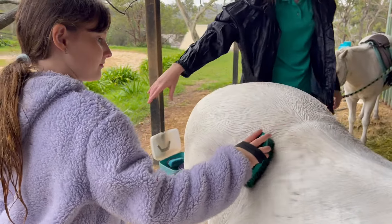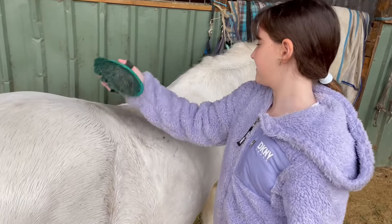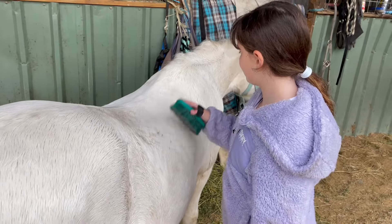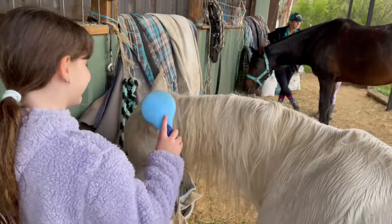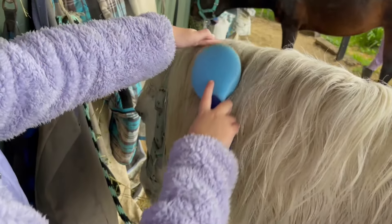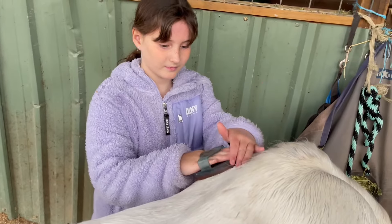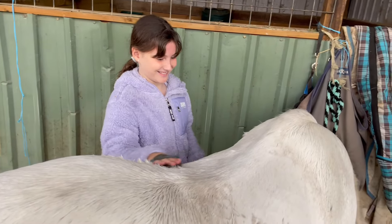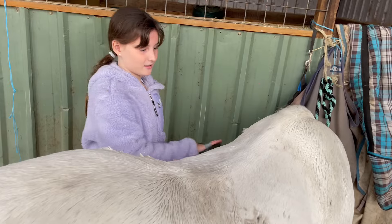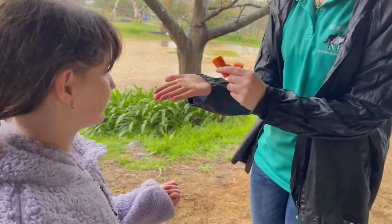Now we're gonna start grooming him — first we're using the body brush, or the dandy brush. You just have to brush in the way that the hair is going to get off all the dirt from his fur. Now we're brushing his bum because it got very dirty since it wasn't covered by the saddle. Now we're gonna brush his mane — it's not really a special brush, you just need a normal brush, because it gets knotty like ours. Now I'm using the curry comb — you go in circles, and sometimes you can brush it straight. It gets all the dirt to come up to the top.